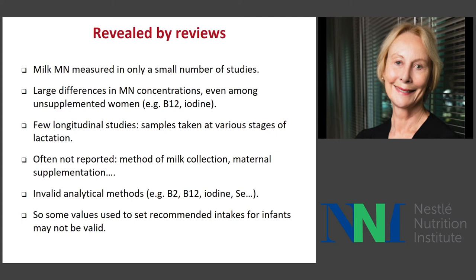What we found is that there's hardly any data on milk micronutrients except for a few, such as vitamin A. Even for vitamin A, the adequate intake in the United States and Canada is set on samples from only five women — quite extraordinary. Even among unsupplemented women, there is large variability in concentrations. Concentrations change during lactation, but samples are taken at different stages and are hard to interpret. Many studies don't report the method of milk collection or whether mothers were supplemented. Analytical methods have been difficult to validate, and many older ones were not valid. So some values currently used to set the AIs for infants, lactating women, and complementary feeding may not be valid.